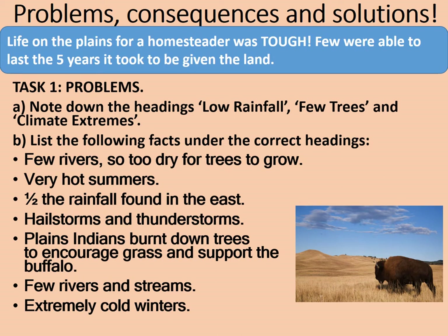Clearly there were significant challenges to having a successful farm on the plains. Let's consider where those headings should have gone. 'Few rivers, so too dry for trees to grow' goes under low rainfall and also few trees. 'Very hot summers' relates to climate extremes. 'Half the rainfall found in the east' means low rainfall. 'Hailstorms and thunderstorms' relate to climate extremes. 'Plains Indians burnt down trees to encourage grass and support the buffalo' relates to few trees. 'Few rivers and streams' relates to low rainfall, meaning little water to drink or for animals. 'Extremely cold winters' relates to climate extremes.